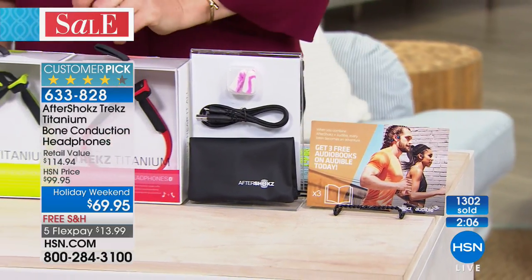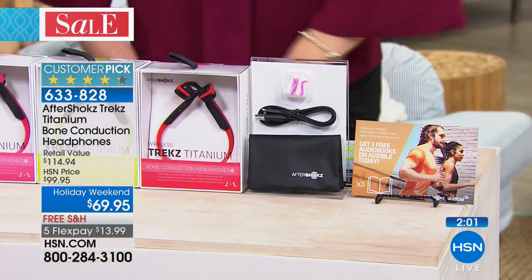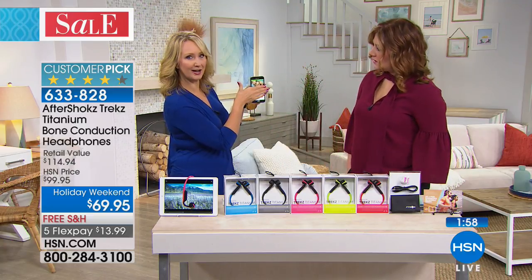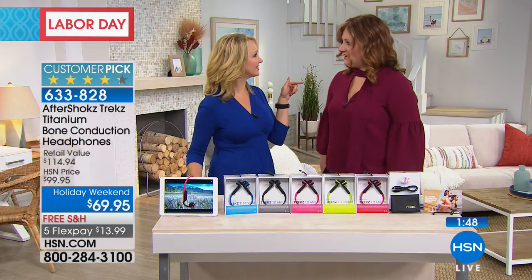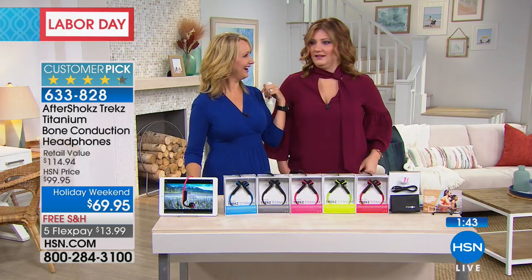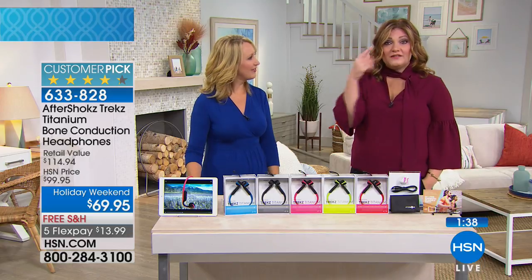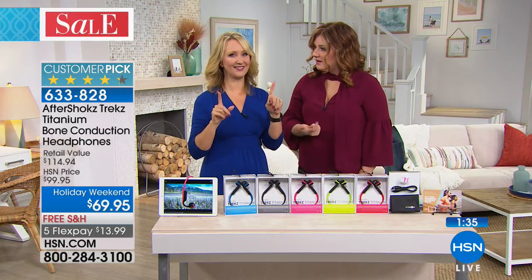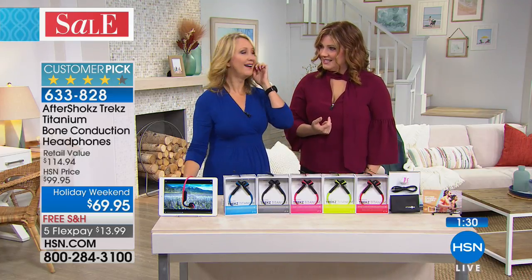Lori demonstrates a live phone call coming in on the Aftershocks. She answers it, and her friend Annie on the other end confirms she cannot hear any background noise from the studio, demonstrating that the audio isn't leaking out to everyone around the wearer. The call quality is clear and the headphones handle it seamlessly.